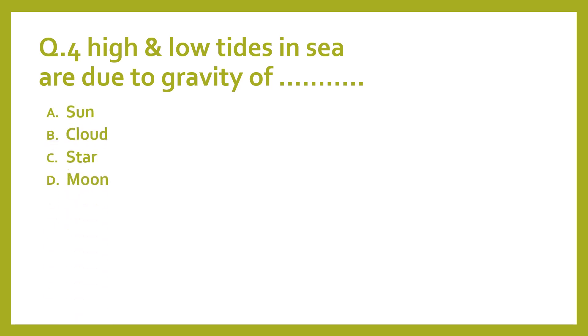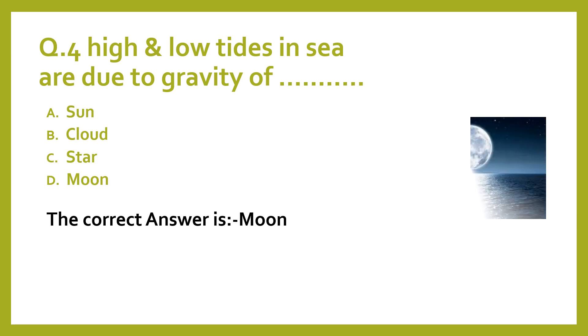A. Sun. B. Cloud. C. Stars. D. Moon. The correct answer is Moon.